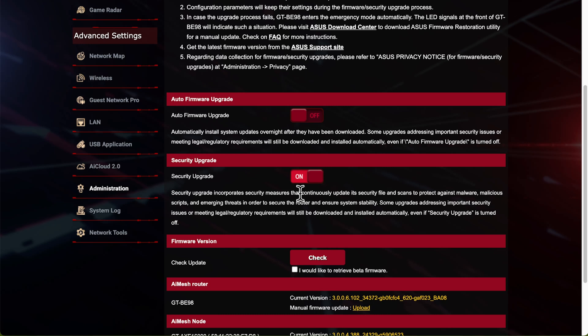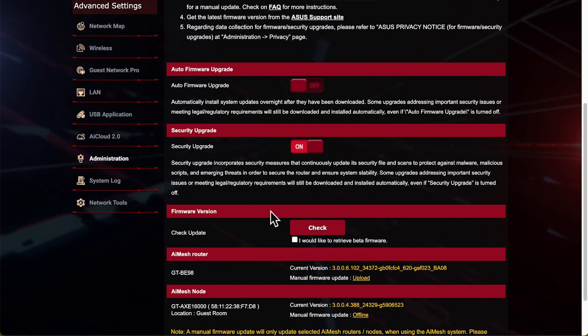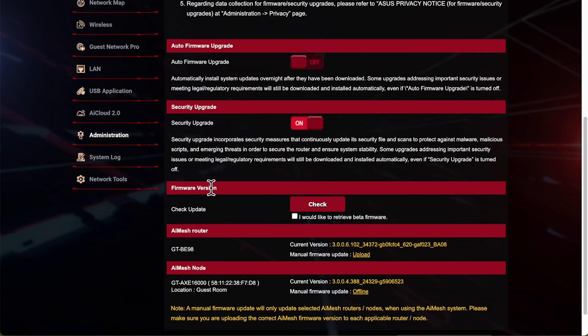In the UK, for example, there's regulation around companies now having to be more proactive with security updates, and also having to give a date for how long they're going to support an IoT device with security updates and patches. So when you buy a product now, the product page should show a length of time for how long they will give you security updates - which makes things much better.